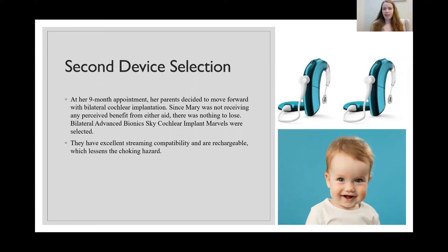Her parents were given the options between all the cochlear implant brands and decided to go with bilateral Advanced Bionics Sky Cochlear Implant Marvels. Just like the Phonak Marvel hearing aids, these Marvel cochlear implants also have great streaming compatibility, which is really important when children start school. And they are rechargeable, so there are no little batteries the child could choke on.